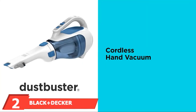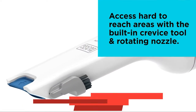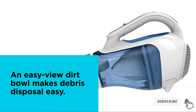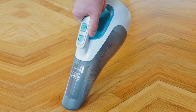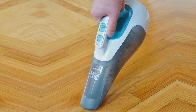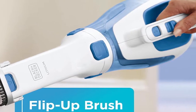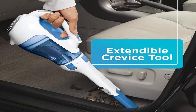Moving on to number two: the Black and Decker Dustbuster Cordless Vacuum. When it comes to trusted names in vacuums, Black and Decker is a name most people know. This vacuum was made with lithium technology, giving it a whopping 18-month battery life when it's off the charger. With this type of battery, it's equipped with smart charge technology, meaning that once it's all charged up, it will automatically shut off. Users have found this vacuum reliable year after year. One of the best things about this vac is that it can be used on multiple surfaces, so whether you have leather seats or carpet in your vehicle, this vacuum should work for your needs.